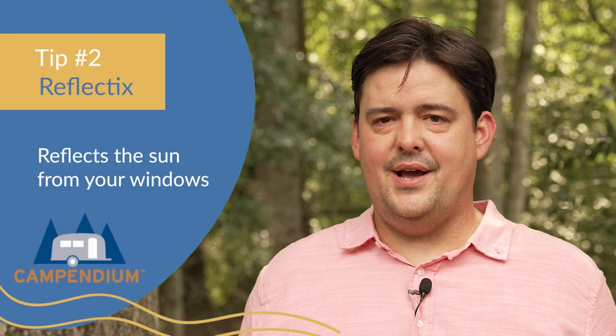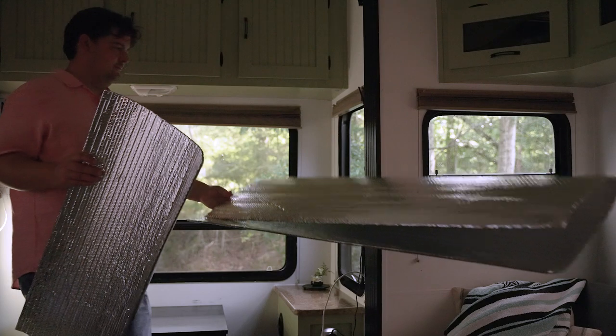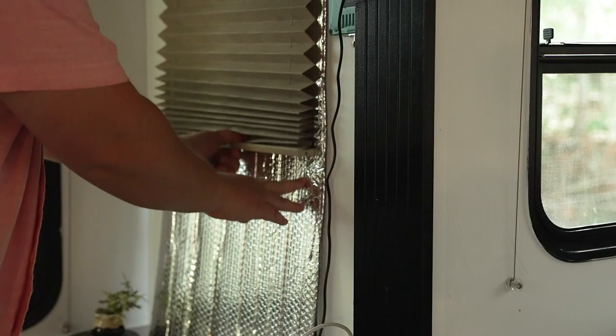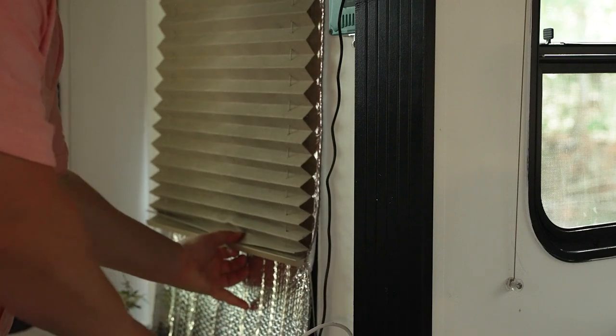Tip number two on how to stay cool in your RV: put Reflectix on your windows. I was shocked at how well this stuff works. You just put them up on your windows and it reflects the sun away. All the heat comes through your windows, so I was really surprised at how well this works.